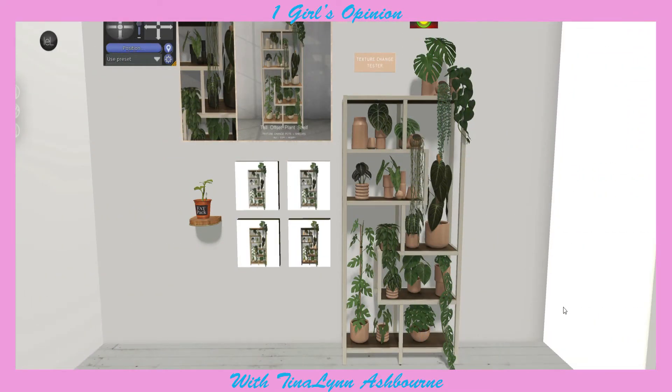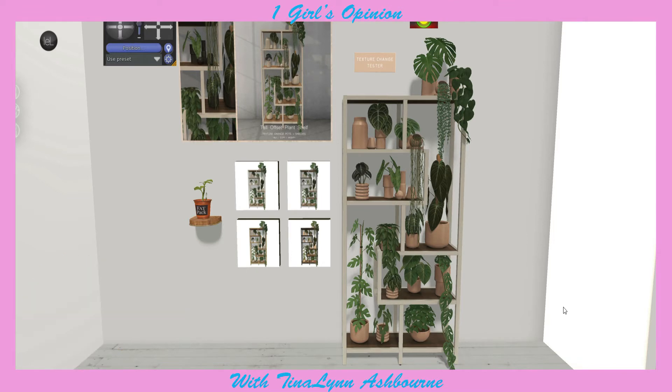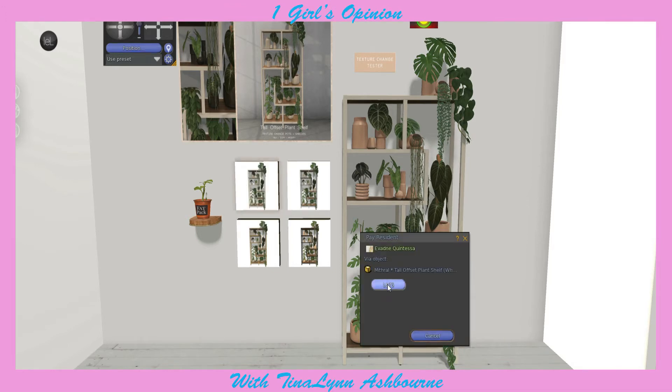Now we've moved on to the Saturday Sale, and the very first store is Mithril. I'm going to get this stand in white. I think you can change the planters, so we'll see how cute it looks.